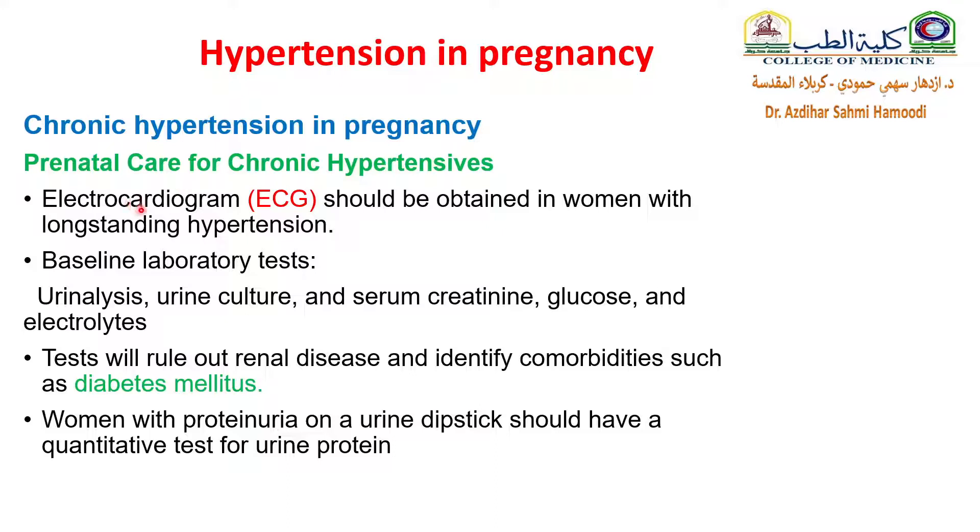For prenatal care with chronic hypertension, do an ECG for the mother if she has long-standing hypertension. Baseline laboratory tests include urinalysis, urine culture, serum creatinine, glucose, and electrolyte levels. These tests will rule out renal disease and identify comorbidities such as diabetes mellitus. Women with proteinuria on urine dipstick should have a quantitative test — 24-hour urine protein collection.